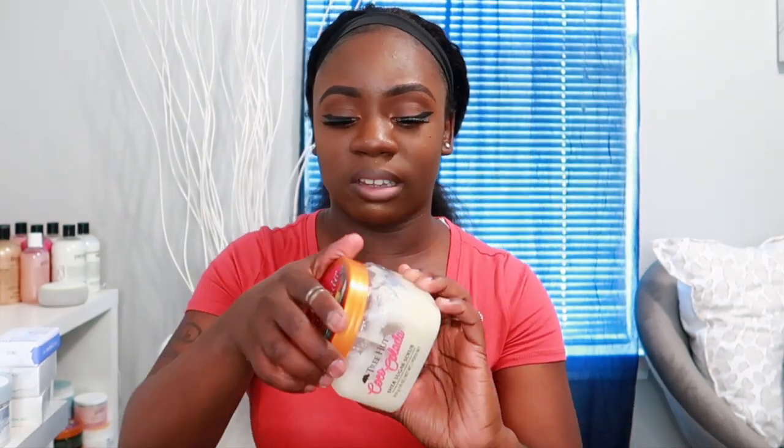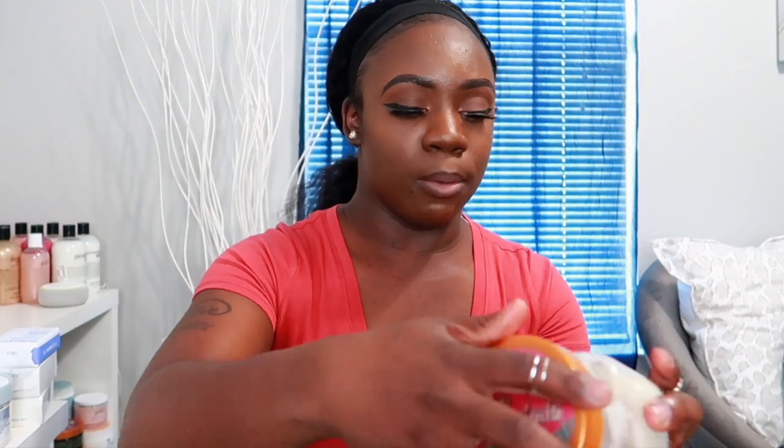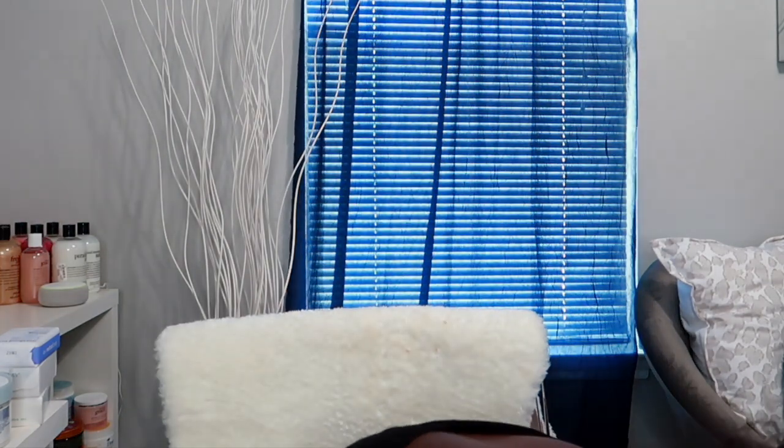The next scrub I have is the Tree Hut Coco Colada Shea Sugar Scrub. A lot of people talk about Tree Hut in the hygiene community on YouTube and I've really been enjoying this one. I probably have two more uses out of this one — you get a good amount of product in these Tree Hut scrubs and they're super exfoliating.